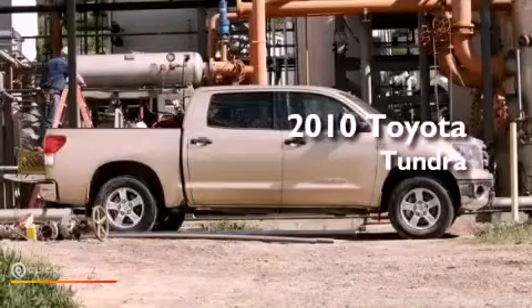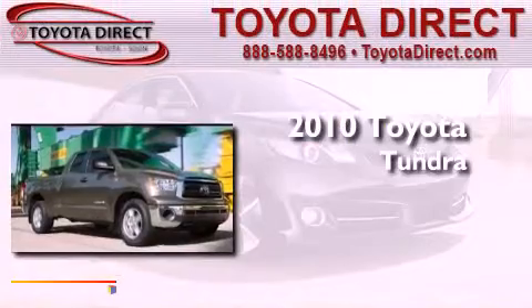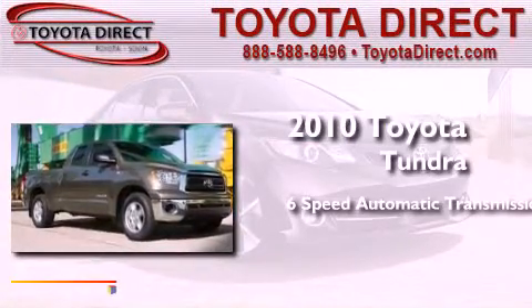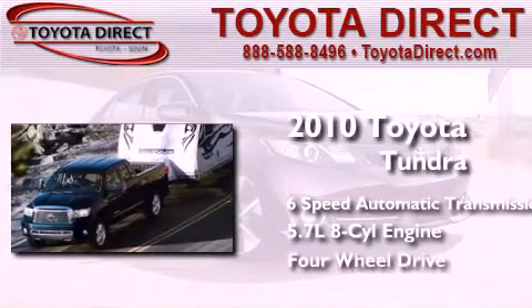This is a brand-new 2010 Toyota Tundra. This truck has a six-speed automatic transmission, a 5.7-liter V8, and the added safety and control of four-wheel drive.